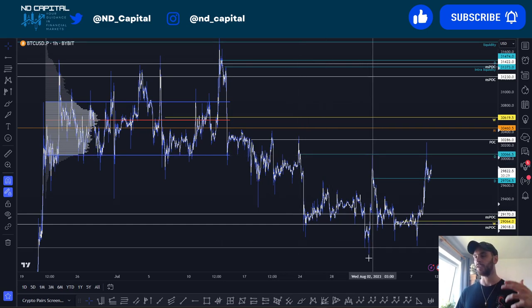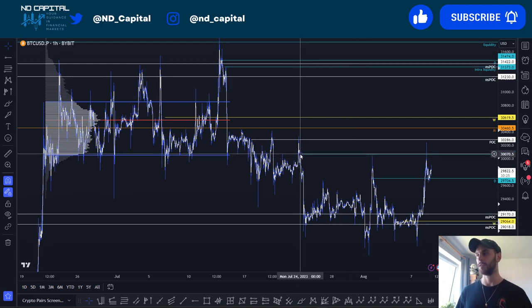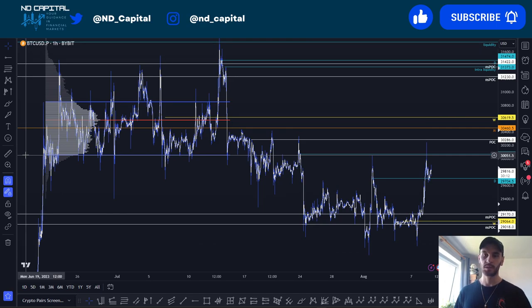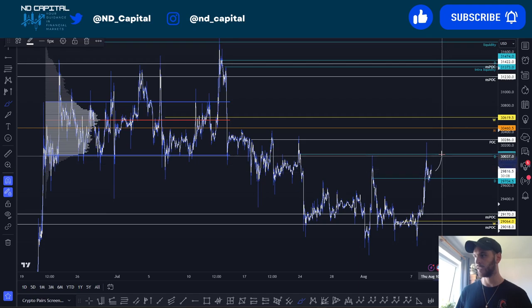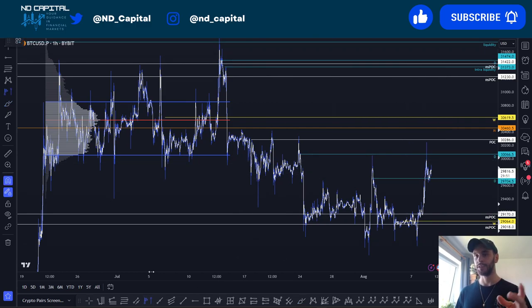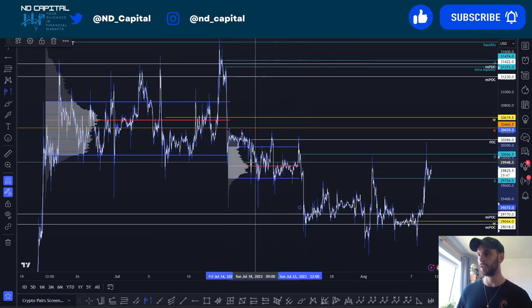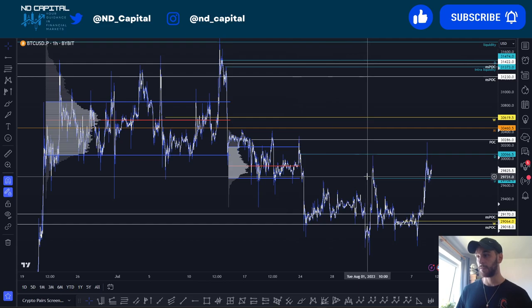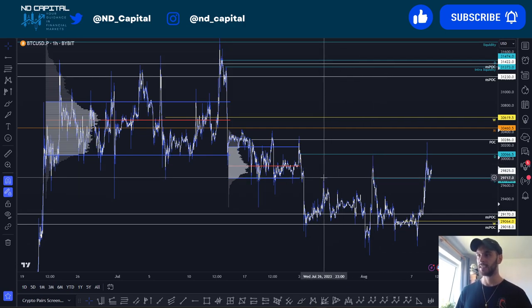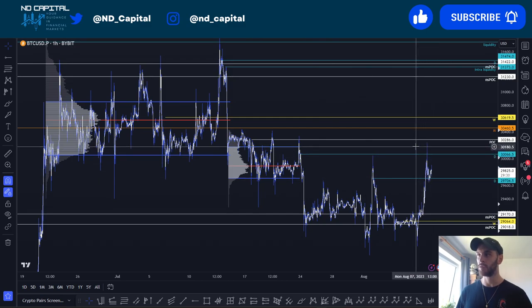A few days ago I was talking about a Monday high being a very poor high which needed to be swept — it was just a magnet for price. The Monday high from July 24th got run over here. This is a very important place to fill some inefficiencies. The value area is acting as resistance right now. If we manage to come back above the daily level again — above 30,133 or 31,155 — and hold above there, I would personally look to take price up to clean out those equal highs.